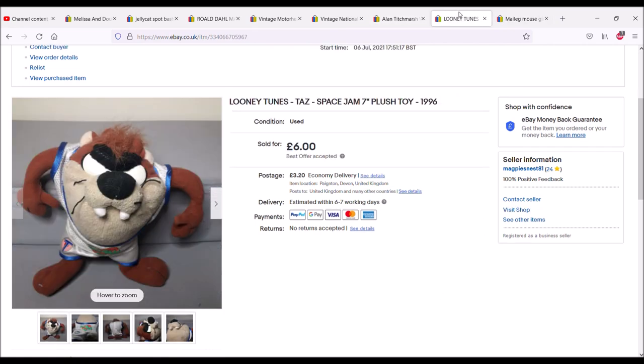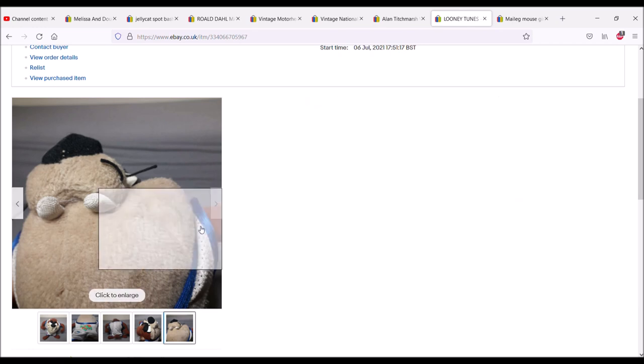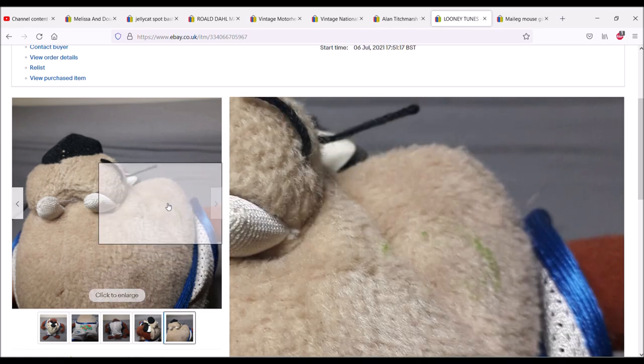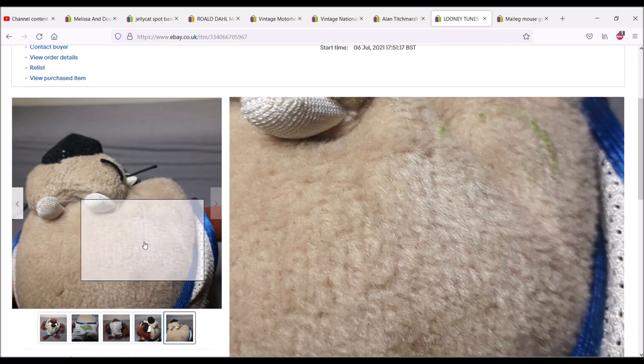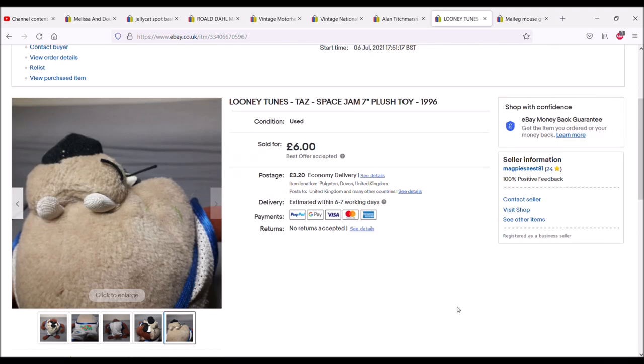Space Jam — the new Space Jam movie is coming up, so I did say last week when I sold my first Taz that I'm expecting the Tazers to sell. The Space Jam Taz has sold for £6 with £3.20 postage. He was cheaper than some other Tazers because he had some green marks on the face — declared and photographed — but he sold nonetheless.